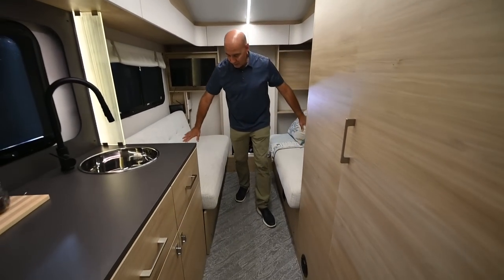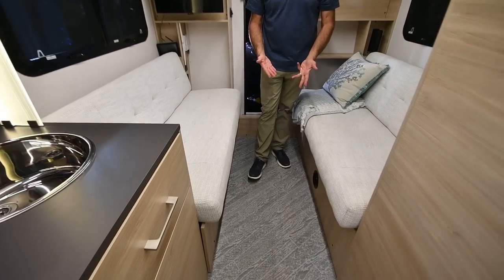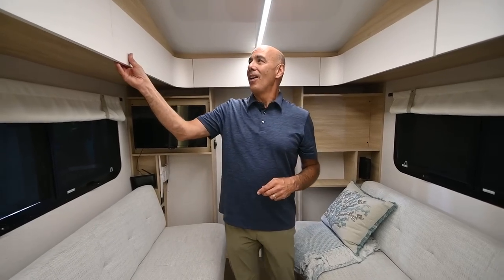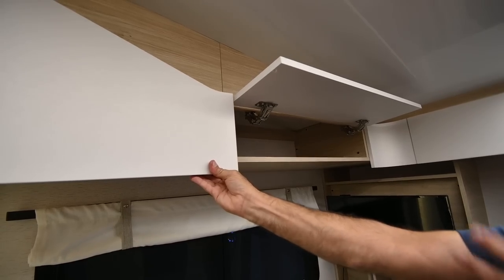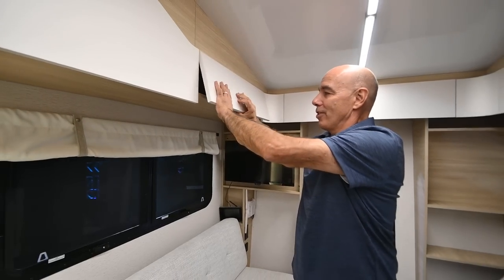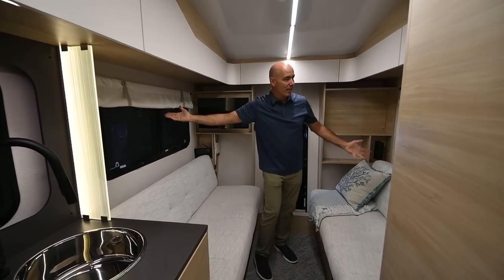Now you have two little sofas back here that with the touch of a switch will convert into a bed. Pretty neat. This is definitely a couple's camper, maybe a single person's camper. All the cabinetry is very, very contemporary — some flip up and some are hinged. This is the Volare. Nice fabric shades around here.